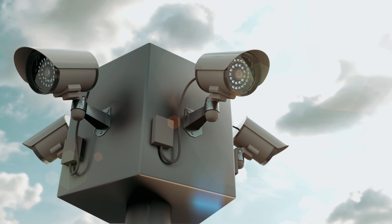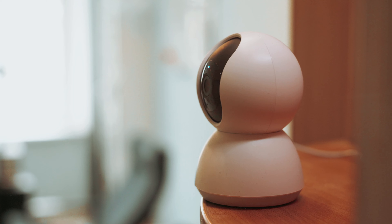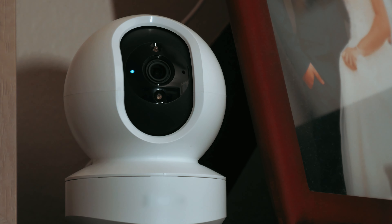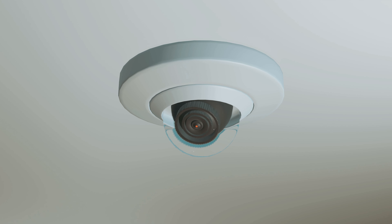Are you tired of feeling like your backyard is being stalked by a suspicious squirrel or mysterious mailman? Fear not, dear viewer, for we have scoured the markets to find you the best of the best outdoor security cameras. These gadgets will not only keep an eye on your property but will also give you a front row seat to all the backyard drama. So grab some popcorn, kick back, and let's dive into the world of surveillance with a side of sass.